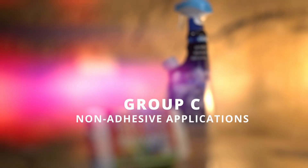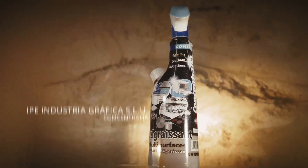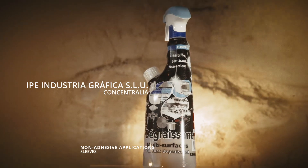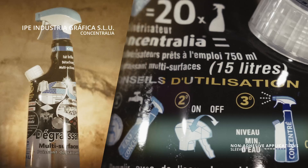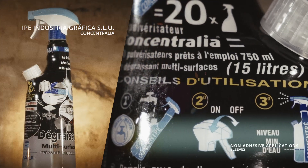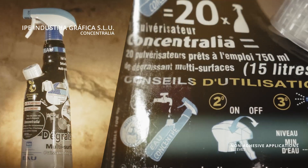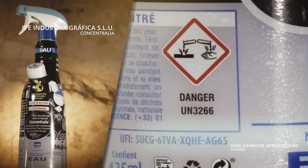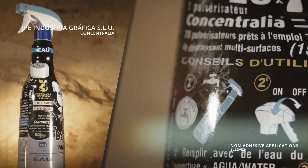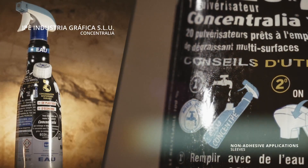Group C, Non-Adhesive Applications. Ipe Industria Grafica, Spain. This is a sleeve printed in seven colors with a full coverage background which contrasts with the white back-printed coating. This sleeve represents an innovative packaging method which has two compartments, one for the concentrate and one for the water for domestic use.